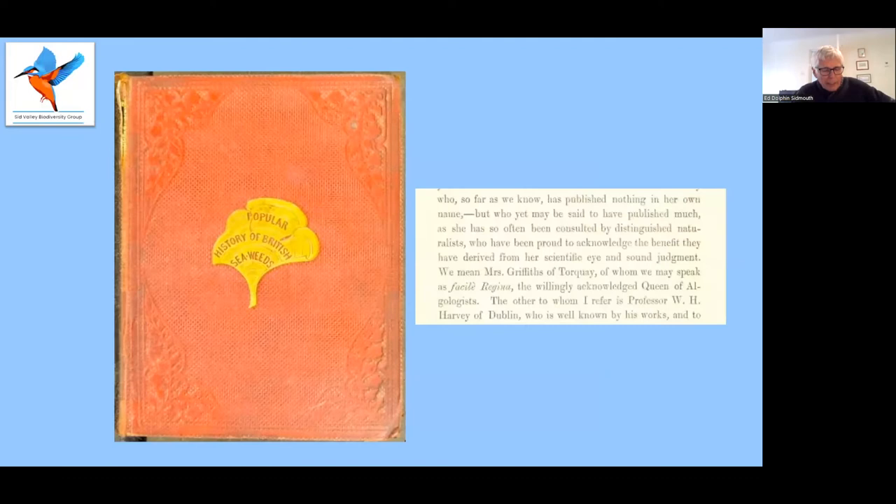In 1846, in Phycologia Britannica, Harvey lists several species named after Mrs. Griffiths by various botanists from all around Europe, not just in Britain. In his 1849 popular history of British seaweeds — that would be a seller now, wouldn't it — David Lansborough describes her as the Queen of Algologists, that's people who study algae. So who was this Mrs. Griffiths?